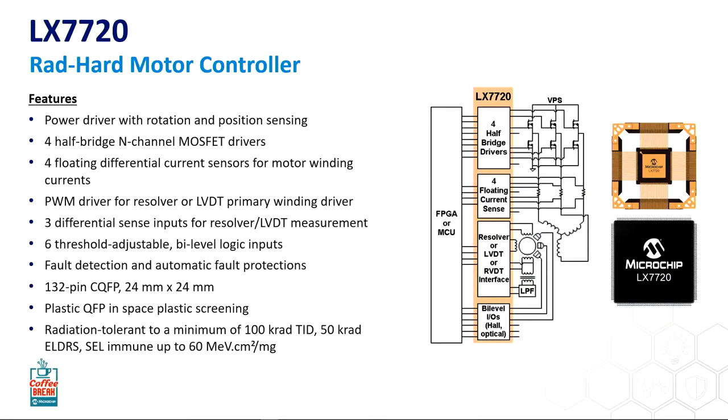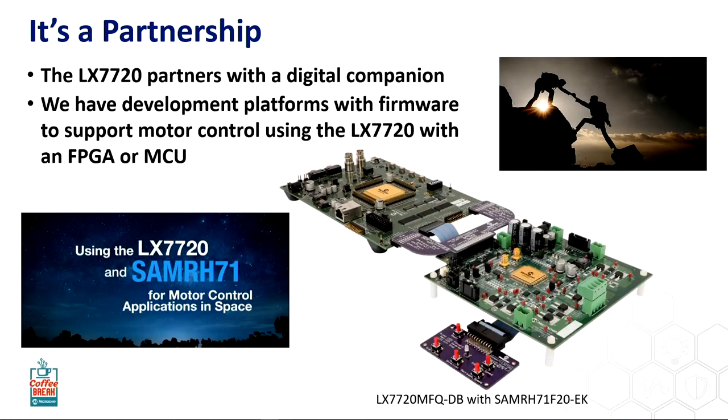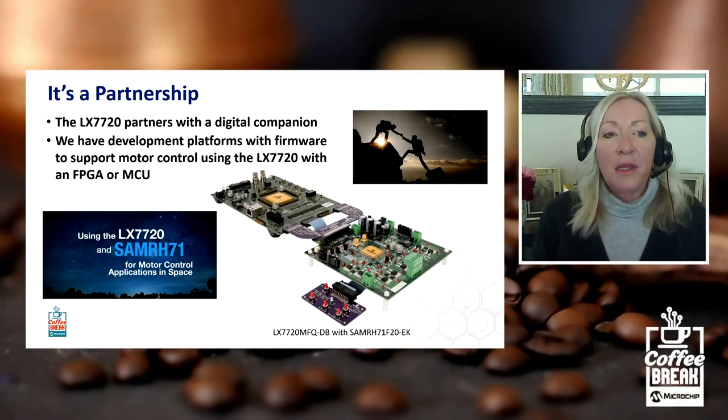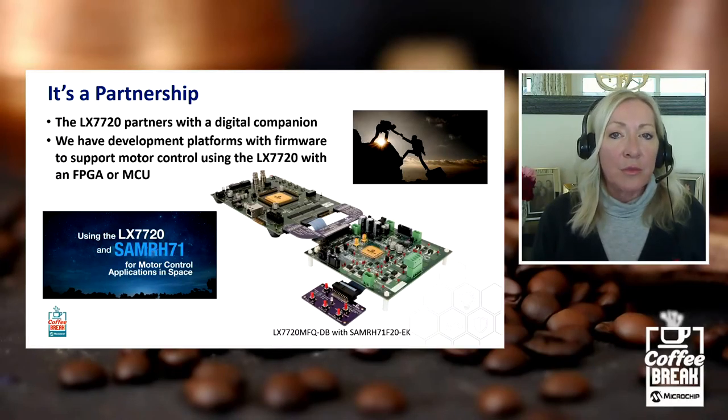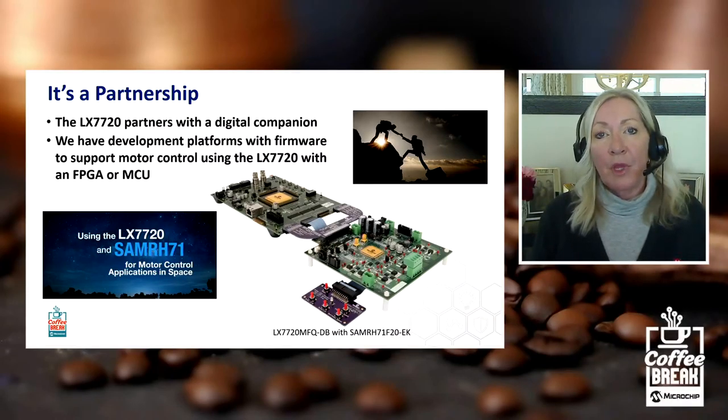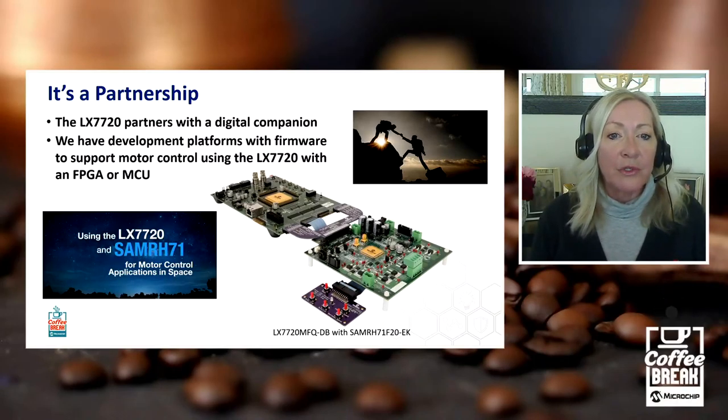One of the things we can see in the block diagram is that this is a companion piece, so you'd be looking for an MCU or an FPGA. For motor control in particular, you really need a digital component. These mixed-signal ICs do the mixed-signal functioning, but you need this digital component too — they really are companion ICs, it's a partnership. What we've developed to help customers with development systems and evaluating the product is tools that connect into the companion devices that Microchip offers. We have both FPGAs and MCUs.